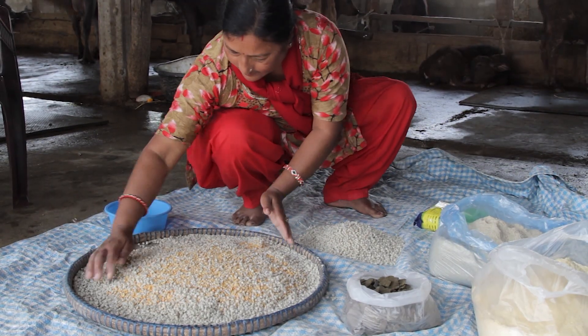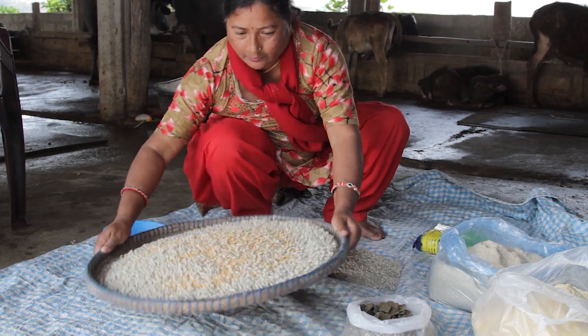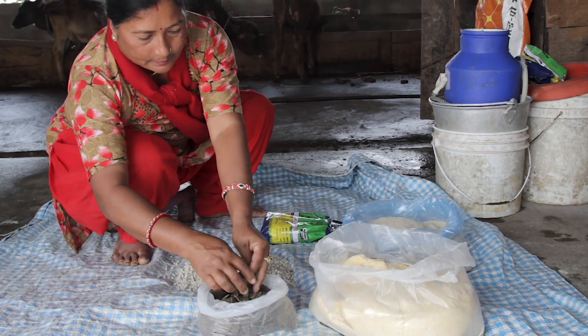In this video, farmers from the Central region of Nepal will guide us in how to prepare a balanced feed by using local ingredients. But first, let us see what the main ingredients are and why they matter.